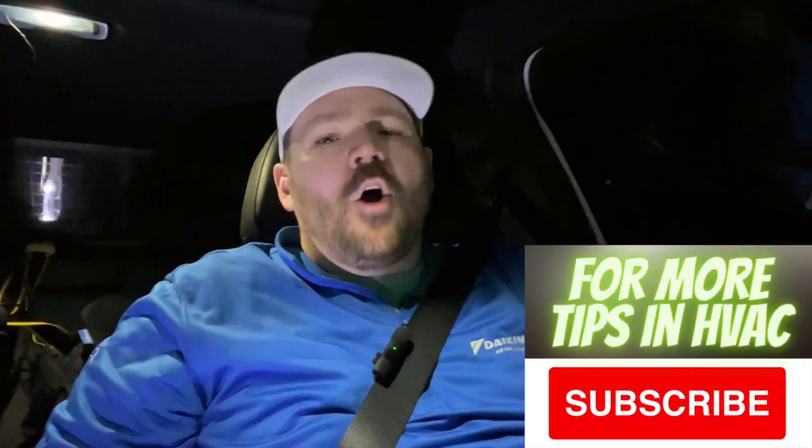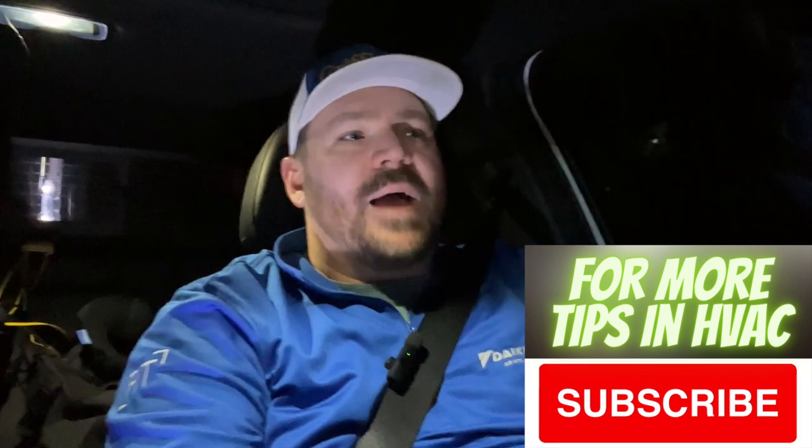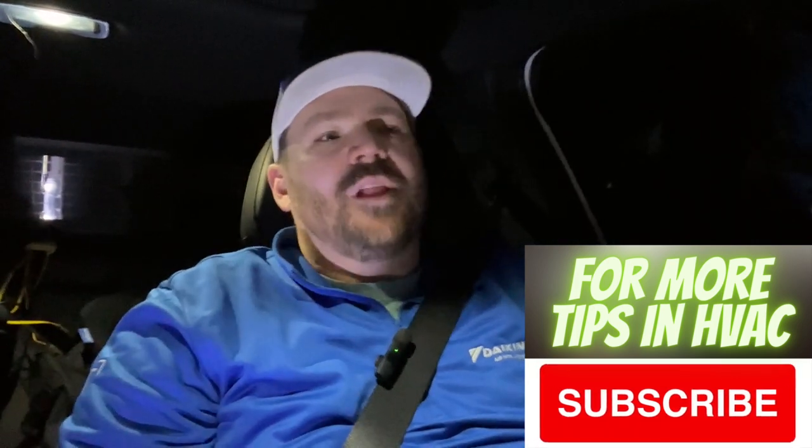Hey guys, one of the questions I get all the time is based on the lockout temperature on heat pumps. I'll have more homeowners than contractors asking about this. Most contractors understand what's going on, but a lot of homeowners seem to be misinformed about what this is all about and why certain systems lock out the heat pump, depending on what the backup heat source is.